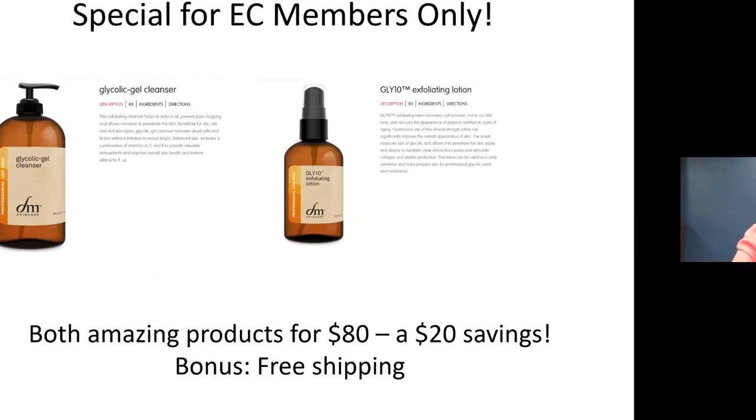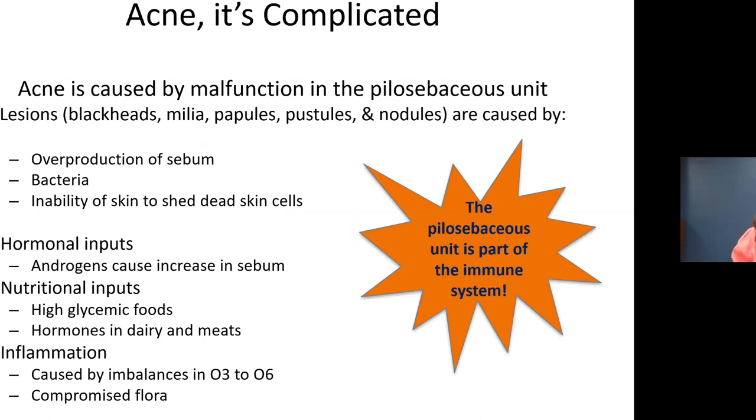Through May 5th, we have a special for Esthetician Connection members only — our GLY10 Glide Gel Cleanser and GLY10 Lotion for $80, a $20 savings, with free shipping. Glycolic is a really validated tool for helping people with acne. For questions during this presentation, please use the Q&A app at the bottom of the screen. I'll go through all questions at the end, and whatever I can't answer, I can follow up by email.